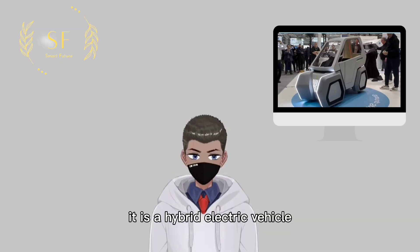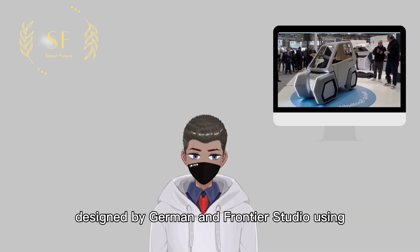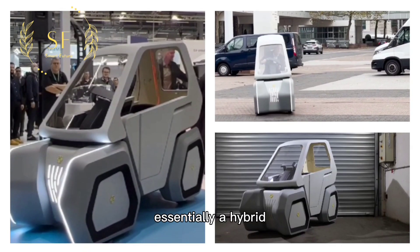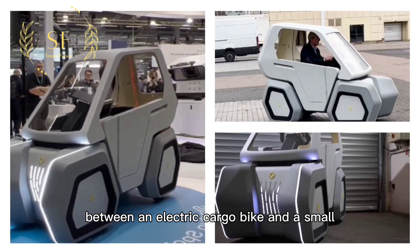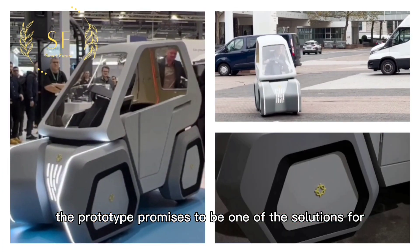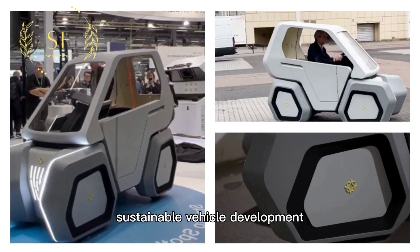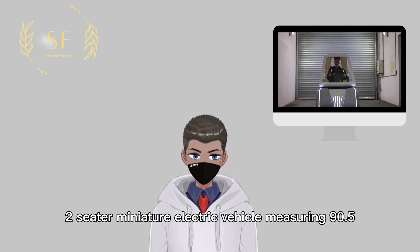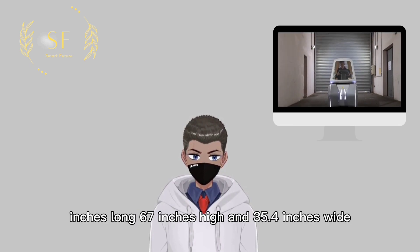This is Oila — it's a hybrid electric vehicle designed by German and Frontier Studio using 3D printing technology. It is essentially a hybrid between an electric cargo bike and a small electric vehicle, and the prototype promises to be one of the solutions for sustainable vehicle development.